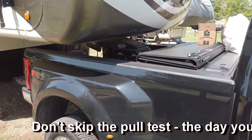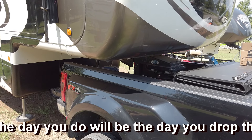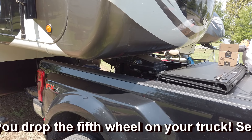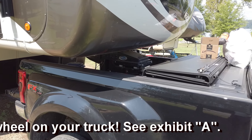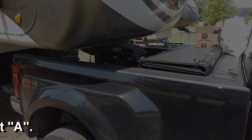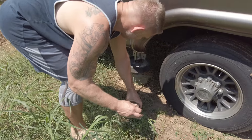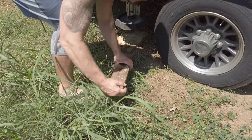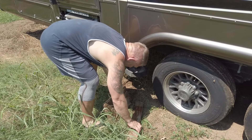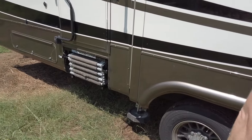Jeff is hooking up now — he's doing a pull test to make sure the hitch and the truck are attached. Nope — that's why you check it. It wasn't locked. He gets it locked and checks it again for a successful pull test.